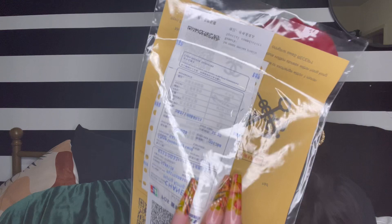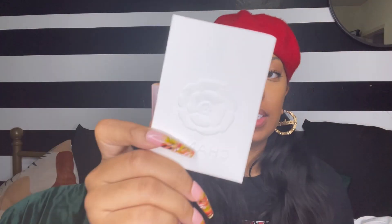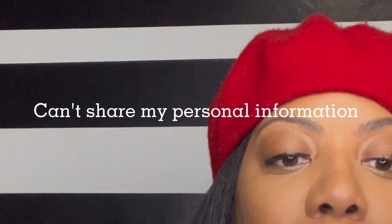It came with this paperwork, of course, all in a foreign language. It says Chanel Hong Kong, actually. My authentic Chanel receipt came in a little folder like this, and inside was my actual receipt.